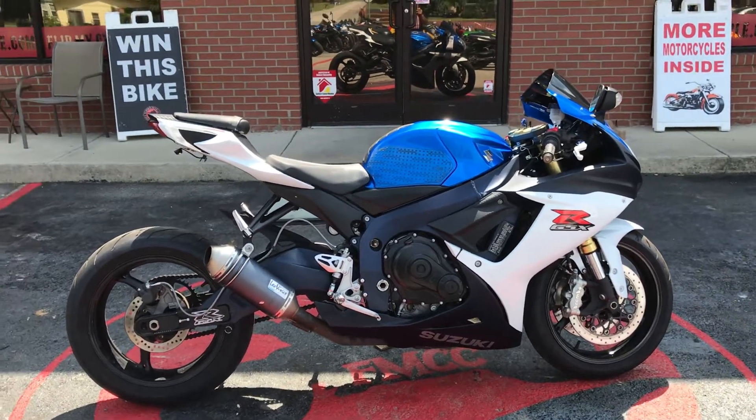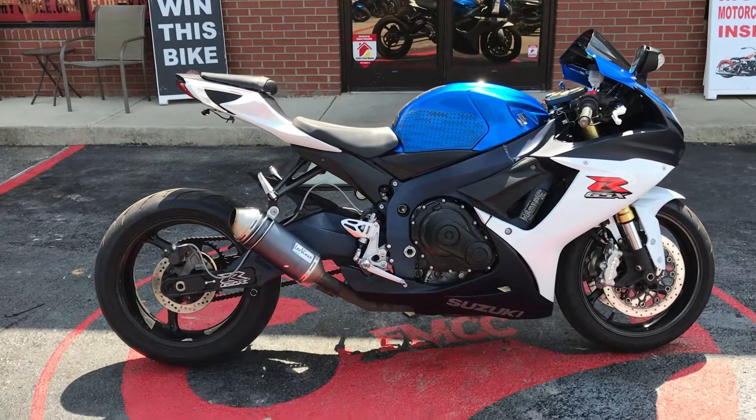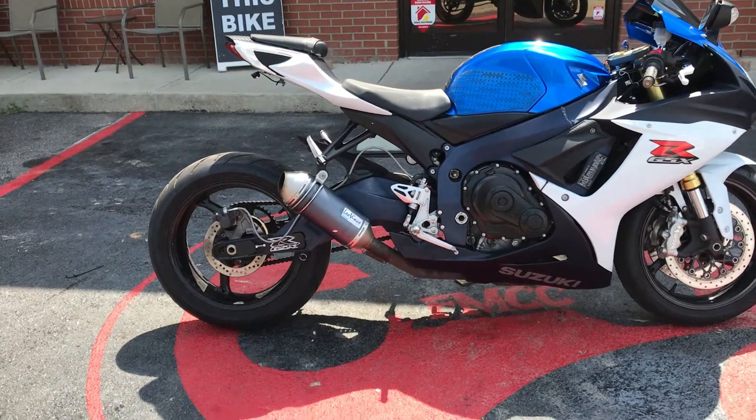Hey everybody, this is Missy at Flip My Cycle. This is a 2012 Suzuki GSXR 750 L1.